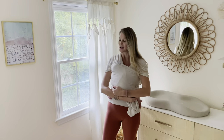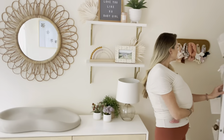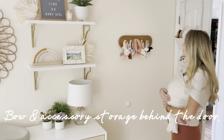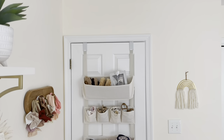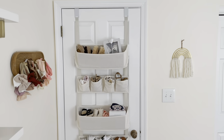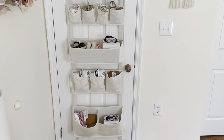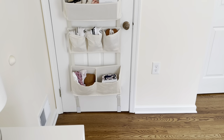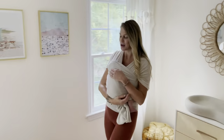Over here is where I keep her bows. I found this little shelf that went well with the theme — it works really well kind of hidden behind the door so I can grab bows while I'm changing her. On the back of the door I have some more organization where I keep her hats and shoes, though she doesn't have that many yet of course.